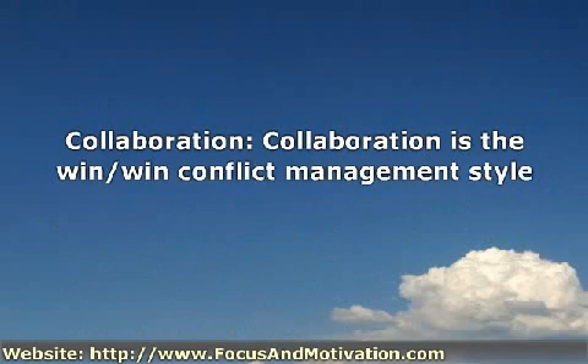Collaboration is the win/win conflict management style. Individuals who choose this style seek an exchange of information. There is a desire to examine differences and reach a solution that is acceptable to all parties. This style is typically associated with problem solving and is effective when issues are complex.